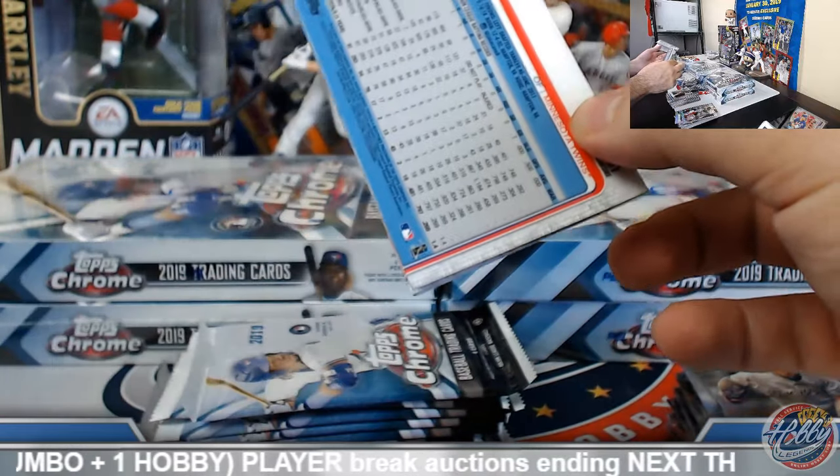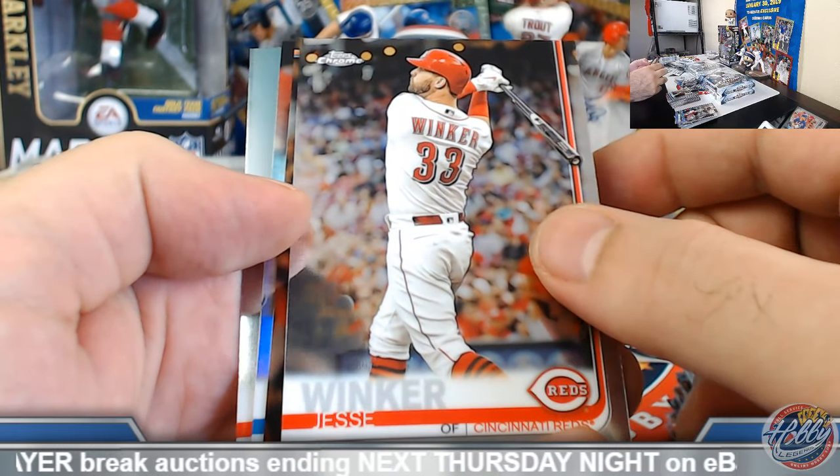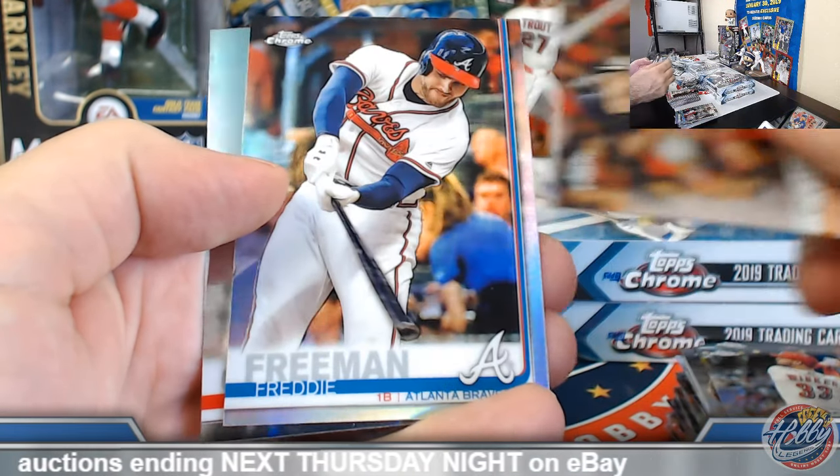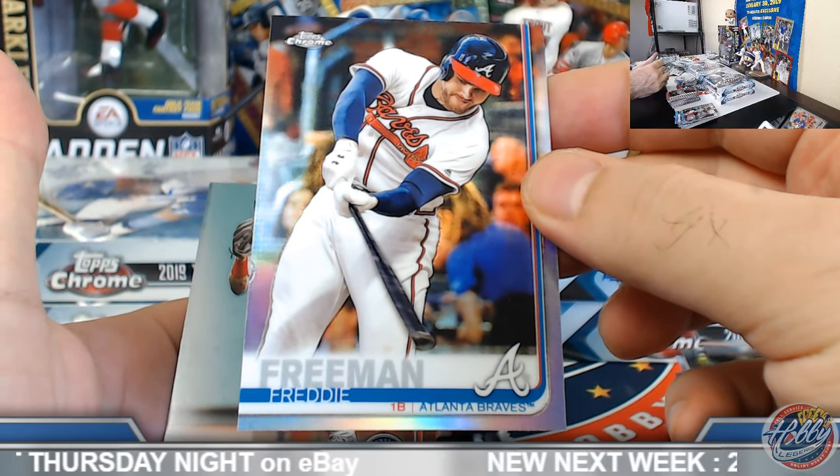I still need to take those pics — sorry, they're right back here. As soon as I'm done with this I'll knock them out. I almost got in trouble. Freddy Freeman refractor.